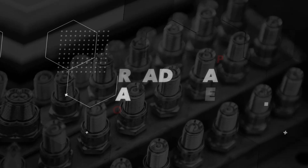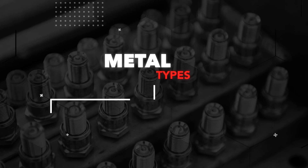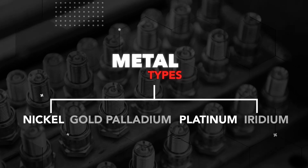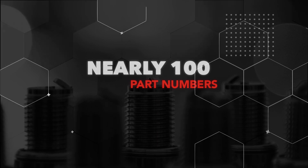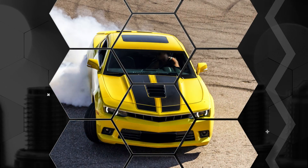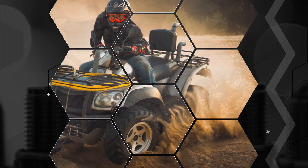NGK racing plugs are offered in multiple thread reach and heat range options, with metal types spanning the spectrum of nickel, gold palladium, platinum, and iridium. NGK offers nearly 100 part numbers for a variety of competition platforms including top fuel and top alcohol drag racing, circle track, street performance, motorcycle, marine, and power sports.